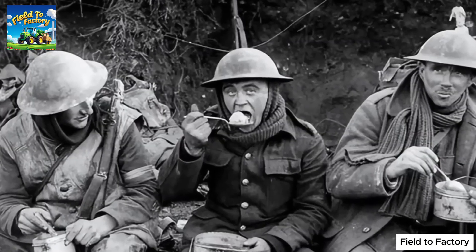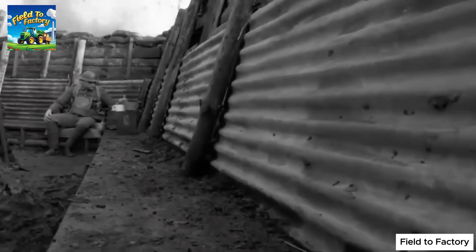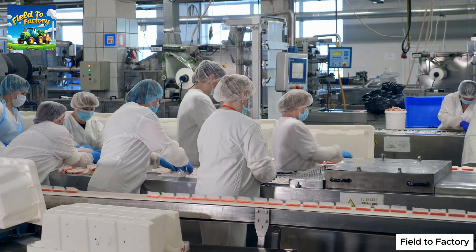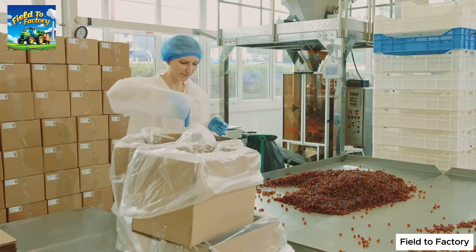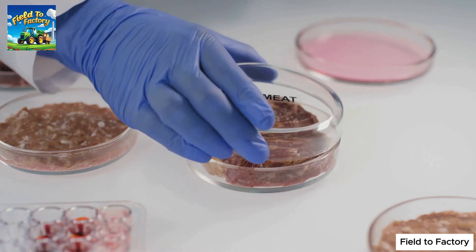During World War I and World War II, gelatin became an indispensable resource for the military, serving as a reliable and long-lasting food supply for soldiers in difficult wartime conditions. Today, gelatin remains a key ingredient in the food industry, used in everything from gummy candies and desserts to processed meat products, playing a critical role in gelling, stabilizing textures, and enhancing overall food quality.